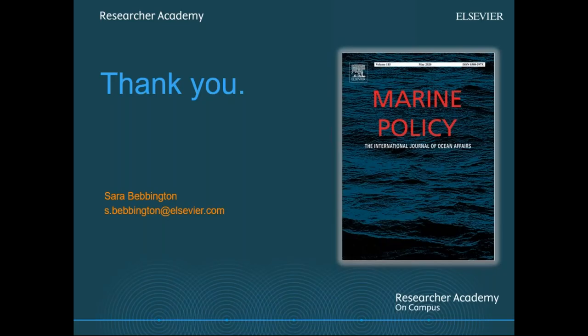That was everything from me, and I think we now have some time for questions. Thank you so much, Sara — that was very informative. Just a reminder that you have the question panel if you have any questions for Sara about Marine Policy or Elsevier publishing. Sara has also included her email address on the page for anyone who thinks of questions afterwards.